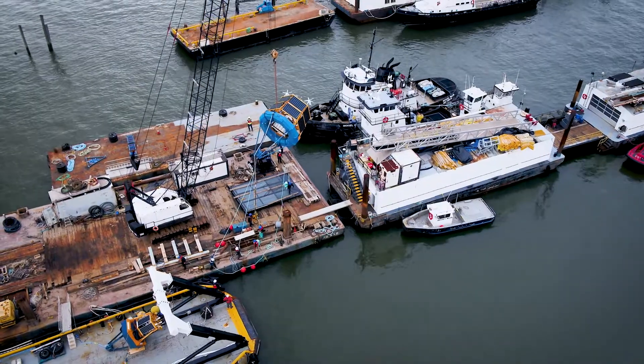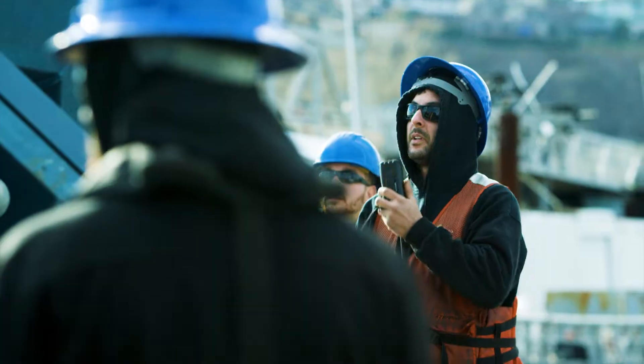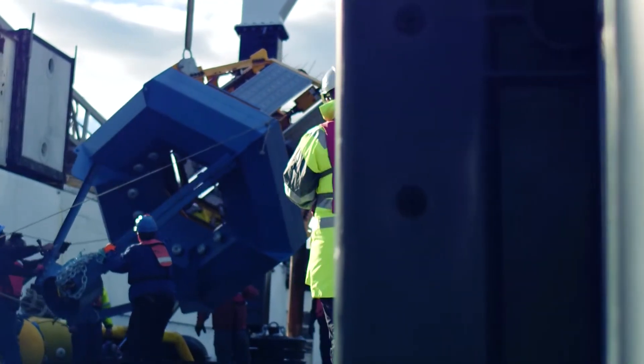Its deployment was managed locally by our meteorological and oceanographic teams working alongside the expert mariners at Miller's Launch in Staten Island.